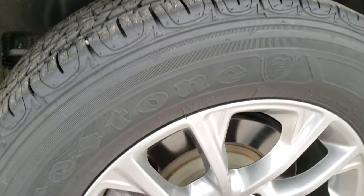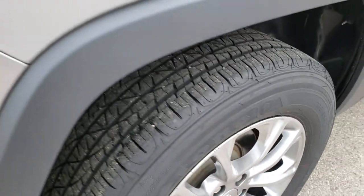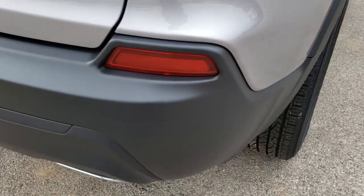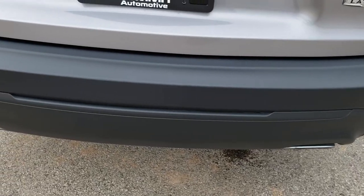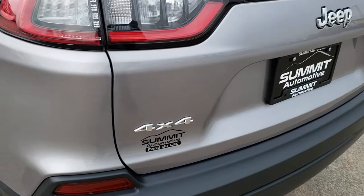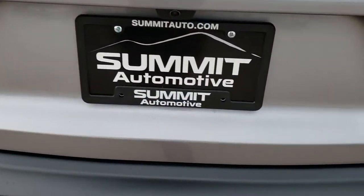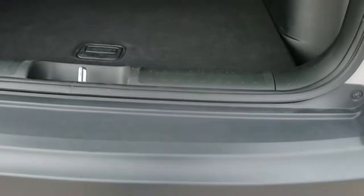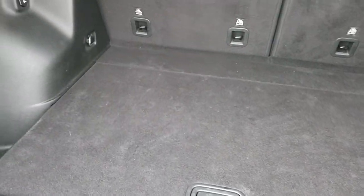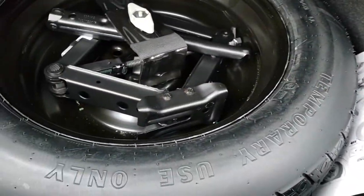Didn't see any dents or dings down that side, and this back rim is in nice shape as well. As we come around to the back of the vehicle, you'll notice it has the dual rear exhaust, part of the V6 package. Rear gate is in excellent condition. It does have those LED tail lamps. Back storage area is very clean — no rips or tears back here.